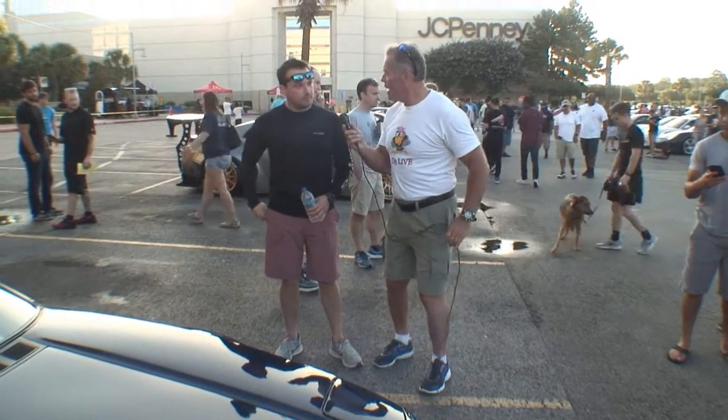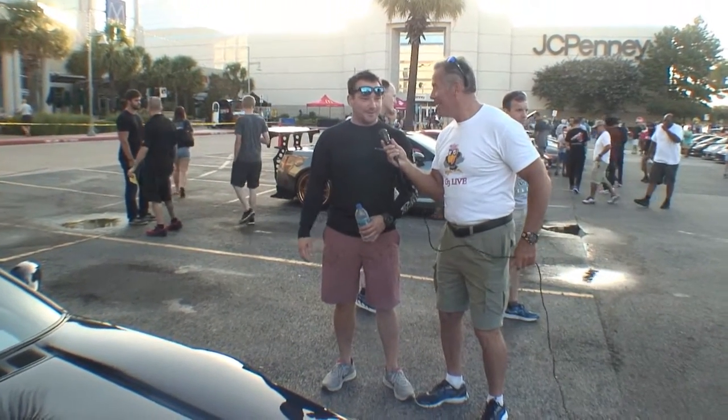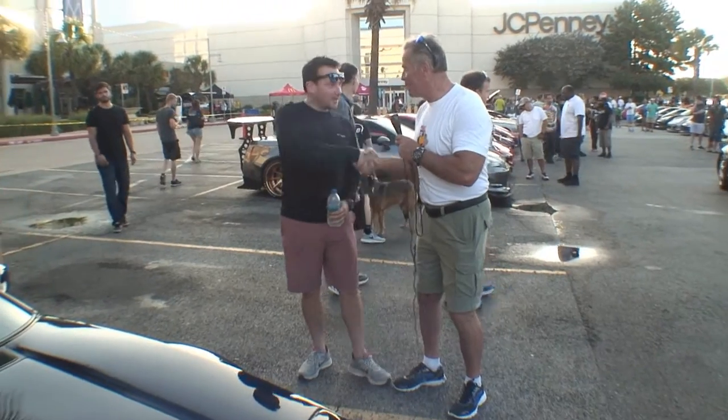Now, do you happen to have any more cars? I don't. It took me six years to build this one, so I'm going to take it easy and drive it and have fun. Well, enjoy. Thank you so much. Appreciate it. Thank you.